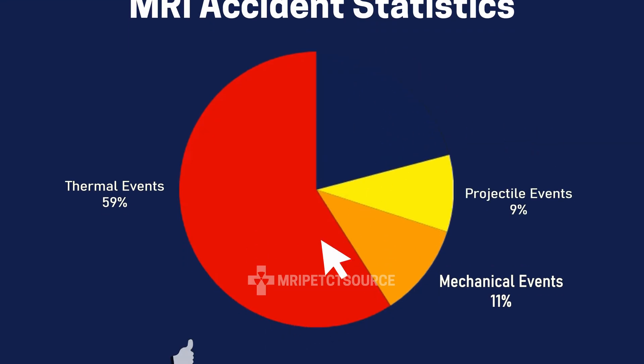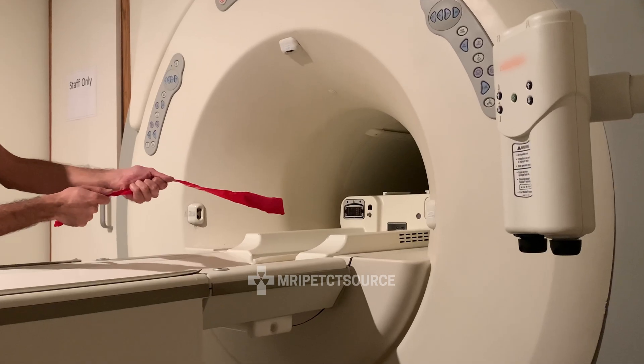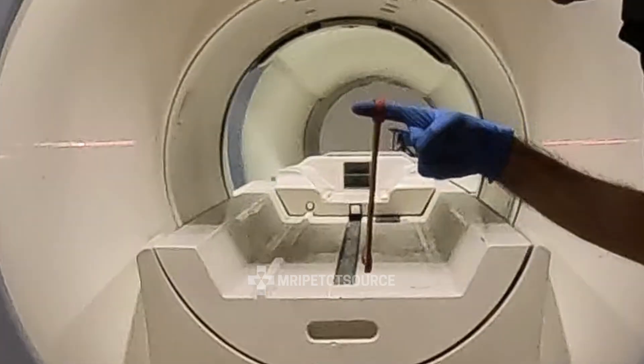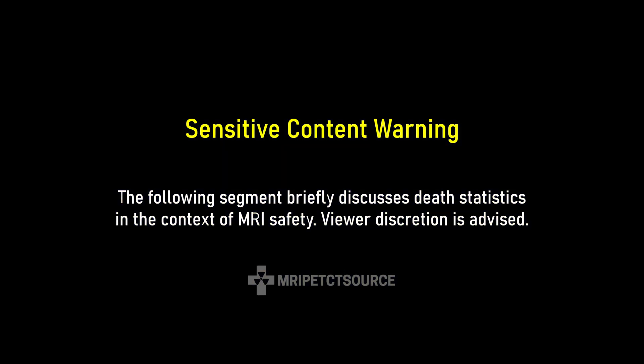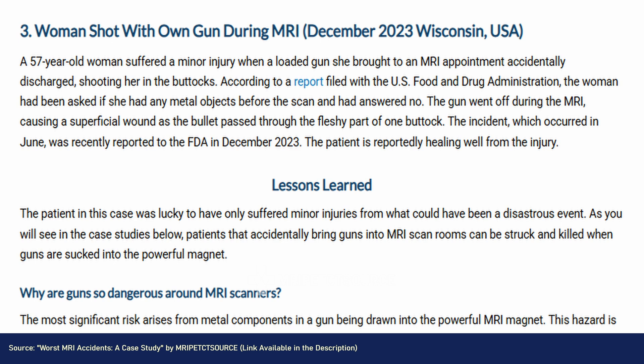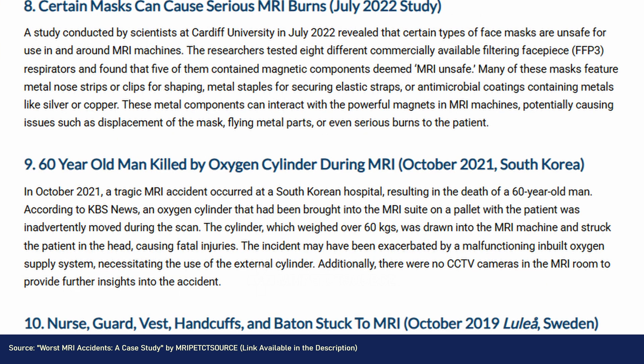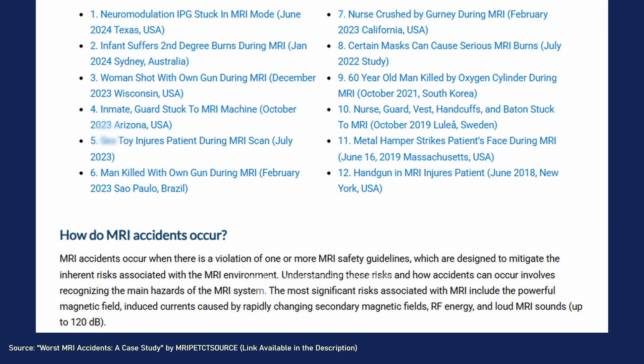At number three, we have projectile events, which account for about 9%. This is anytime a ferrous metal item gets pulled into the magnet and causes damage to equipment or patient injury. There have been a total of five well-documented deaths in the past 30 years of MRI being employed around the world, making the odds of a fatal incident about 1 in 50 million scans. However, each one of these cases is unique in their circumstances, with some being completely preventable.